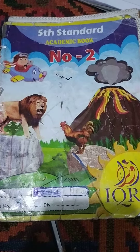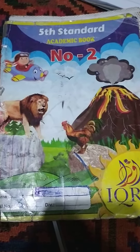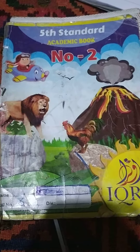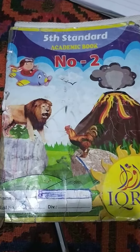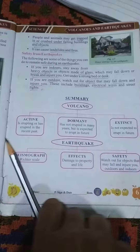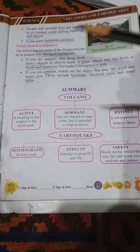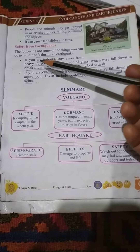Assalamu alaikum warahmatullahi wabarakatuh. Dear students, in today's session I would like to throw light on my topic, that is safety measures from earthquake, of standard 5th, book 2, at page number 61. Students, if there is an earthquake, you have to follow some safety measures in order to remain safe.